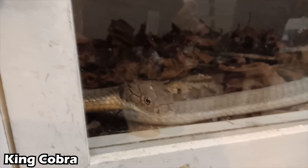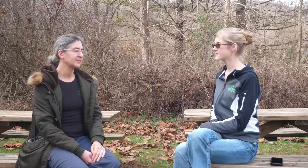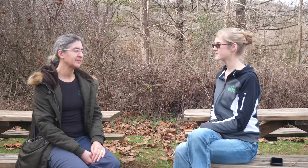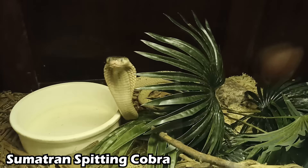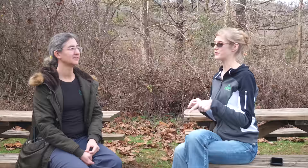As for whether snakes associate extraction with being fed: they likely haven't made that specific connection, but because they're fed so frequently, they expect food every time you come by. They're very conditioned that food is coming on a regular basis, so when you open the cage they're ready. It's not that they've connected extraction with food — they've just connected you with food.